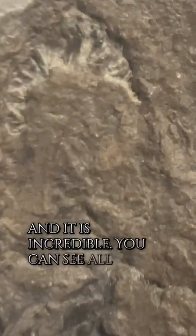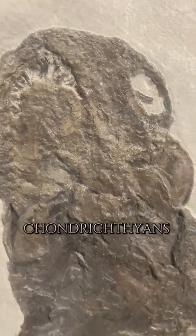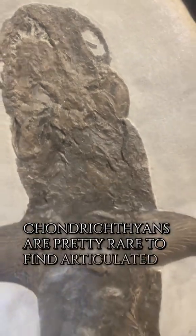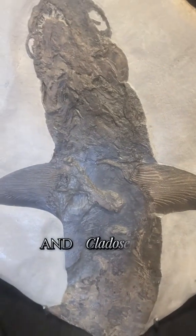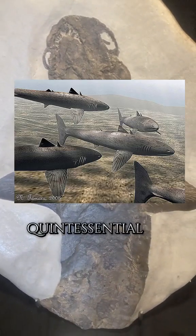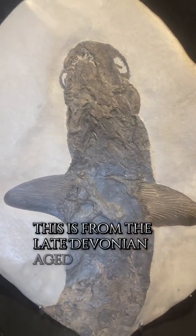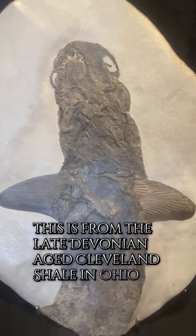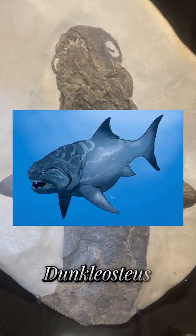You can see all of the teeth in there. Chondrichthians are pretty rare to find articulated like this because they are cartilaginous. Cladosalache is probably the quintessential chondrichthian from the Devonian. This is from the late Devonian-aged Cleveland Shale in Ohio. This site is famous for animals like Dunkleosteus.